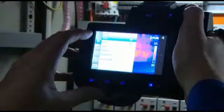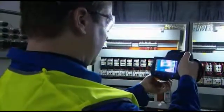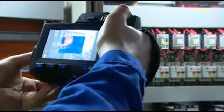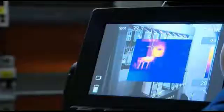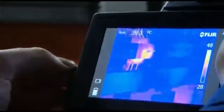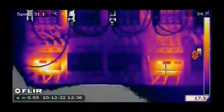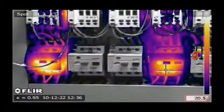They contain all the necessary features to make well-informed decisions. Useful features include a touch screen, scalable picture-in-picture which makes it easy to locate areas of interest, and thermal fusion, which merges visual and thermal images to offer better analysis.